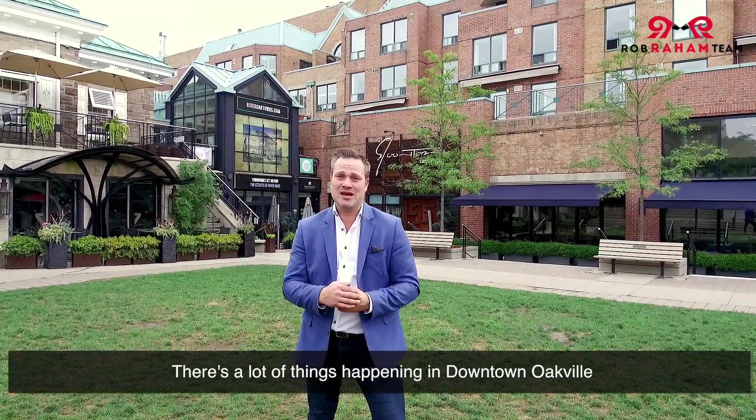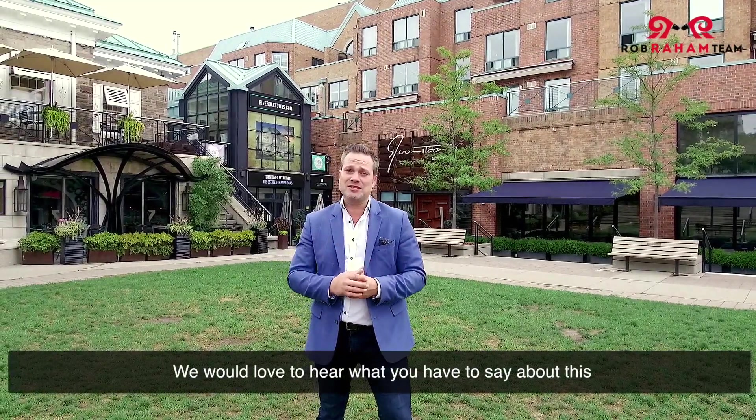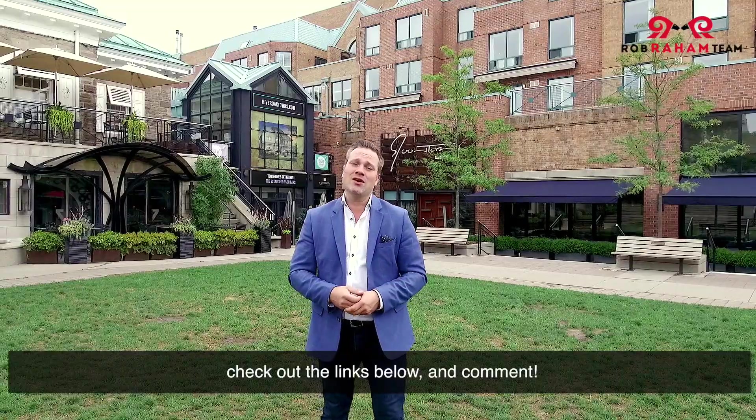There's a lot of things happening in downtown Oakville, and it is important to the future of Oakville as a whole. We'd love to hear what you have to say about this — check out the links below and comment.